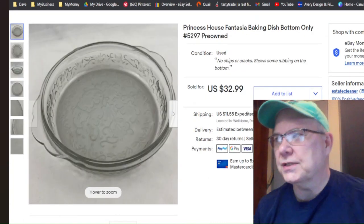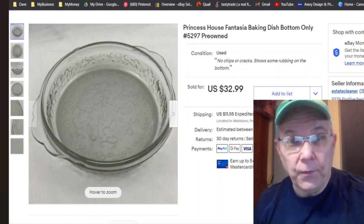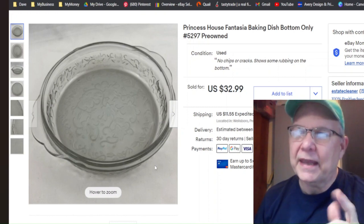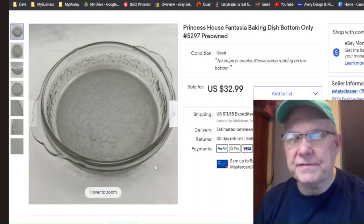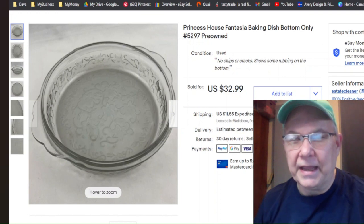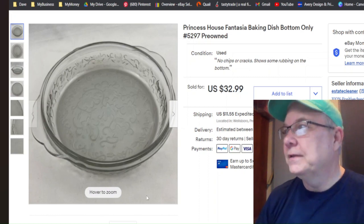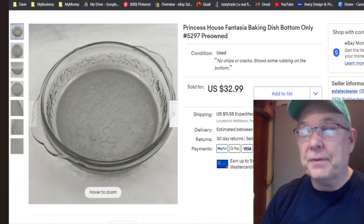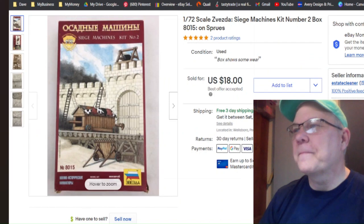This is just the bottom of a Princess House baking dish — Fantasia is the pattern. I didn't pay anything for it; I think I picked it up at the thrift store from the free stuff. Listed April 25th, sold July 8th, and I got $32.99 — so $33 bucks plus shipping. That was a good sale. The other piece I got at the same time was a different pattern and I think I still have that piece.